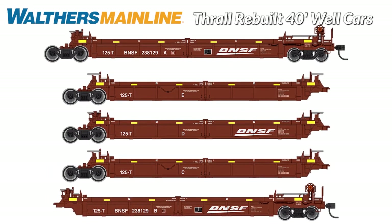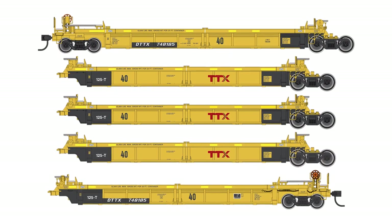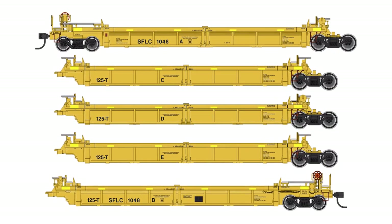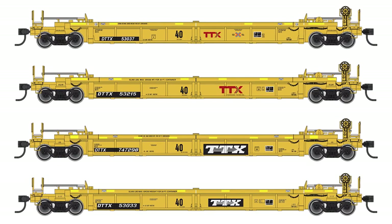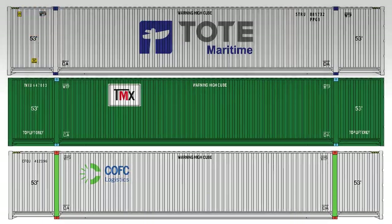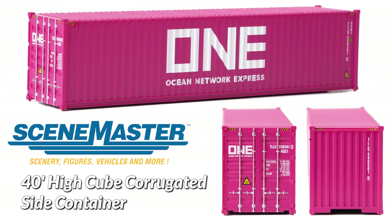Walther's Mainline and Seamaster team up to bring you must-have models for your HO intermodal fleets. Our Thrall rebuilt 40-foot well cars will be offered in both single and five-unit styles, ready to use and factory finished in a variety of modern lettering schemes. Seamaster also brings you a colorful variety of new containers in 53, 45, 40, and 20-foot styles. Be sure to check out that new 40-foot Ocean Network Express container when you place your pre-orders.